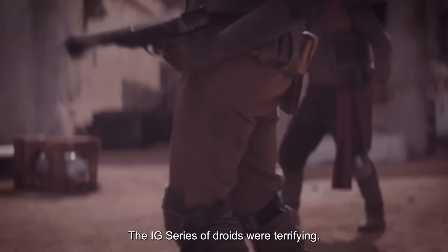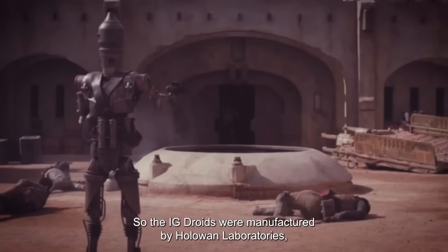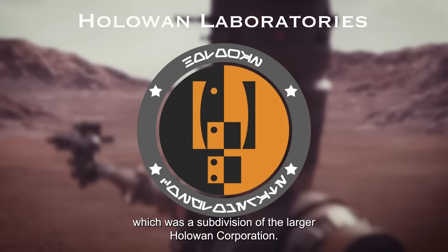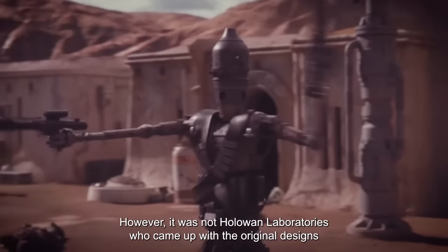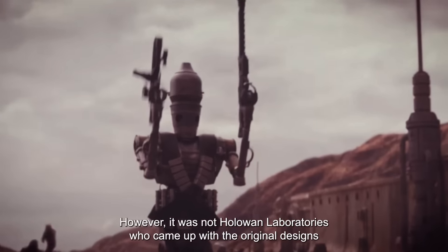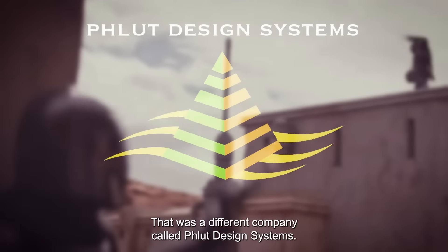The IG series of droids were terrifying. Let's talk about why that is. The IG droids were manufactured by HoloWan Laboratories, which was a subdivision of the larger HoloWan Corporation. However, it was not HoloWan Laboratories who came up with the original designs for the IG droids — that was a different company called Flute Design Systems.